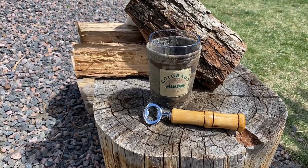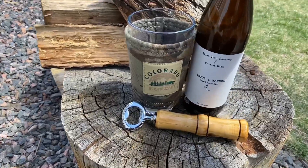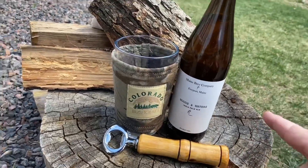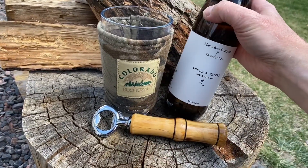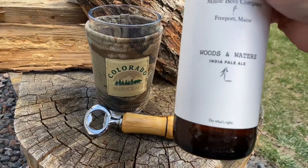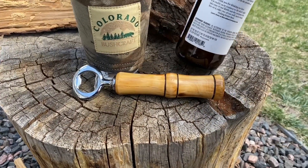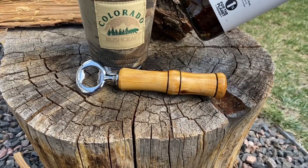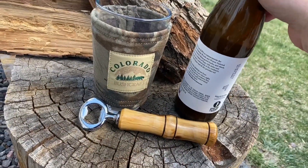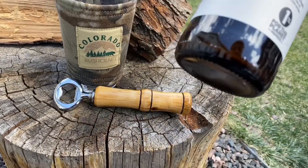Ladies and gentlemen, welcome to another beer segment on Guns Knives and Beer. Today we have this — oh yeah, Maine Beer Company. The past two I've had from them have been amazing, so I'm holding up some high hopes. Just came back from a hike out in the woods, so Woods and Waters is definitely appropriate. This is an India Pale Ale clocking in at 6.2% alcohol by volume.